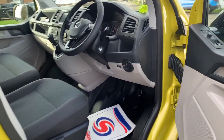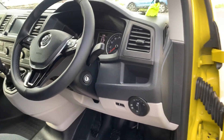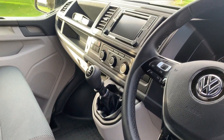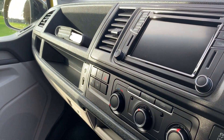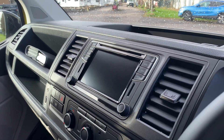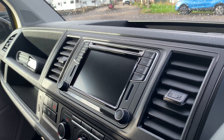In the cab area, it's very similar to the Highline inside, so it's got automatic lights and wipers, a leather-wrapped steering wheel, a gear gaiter, cruise control, aircon as standard, a front heated windscreen, and stop-start technology. It's got the upgraded entertainment system with CarPlay, DAB radio, Bluetooth phone, and satellite navigation.